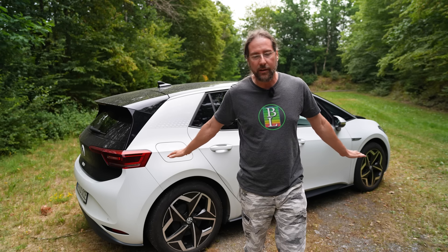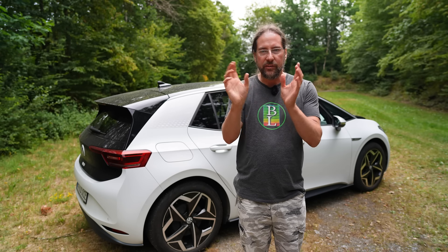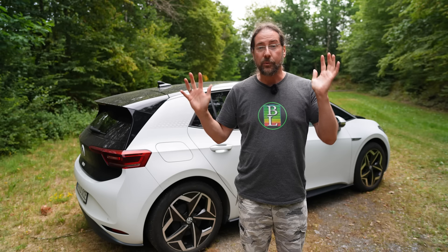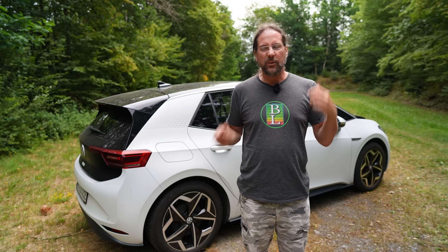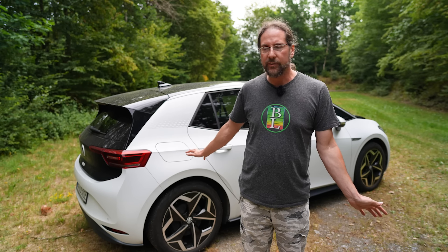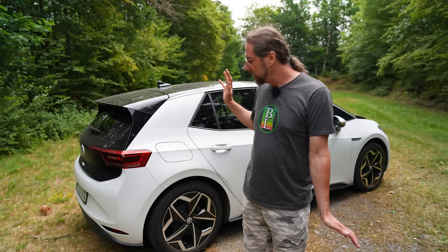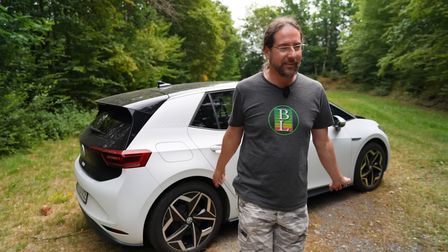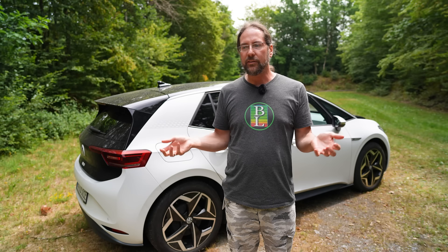Number two is self-steering. When I ordered this car there were three versions available. One without matrix LED headlights, and the Max version had 20-inch wheels and Travel Assist, which is self-steering. I wanted Travel Assist and the heat pump, but not the 20-inch tires — I didn't like the look — and it also had a panoramic roof which I don't like. So the configuration I got was the perfect one at the time. But in my next car I really would like self-steering, so I can press a button and take my hands off the wheel for just two seconds to grab a drink or something.